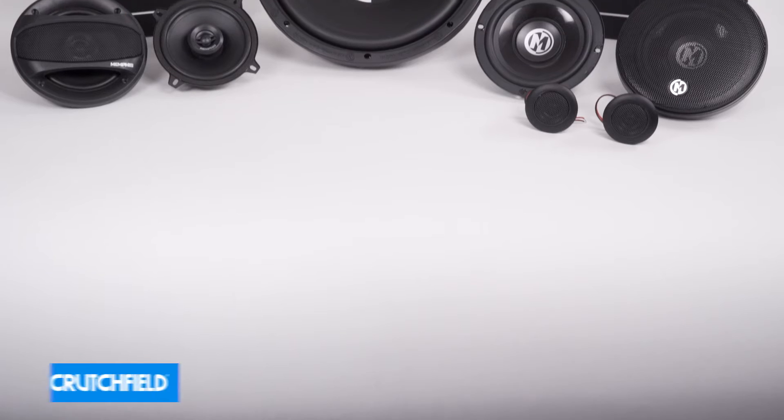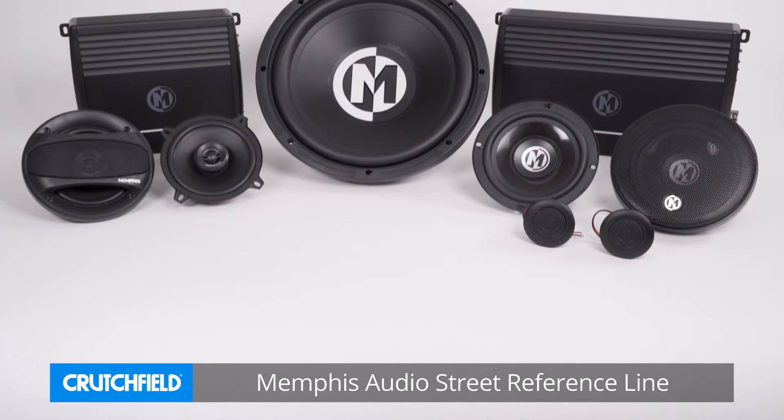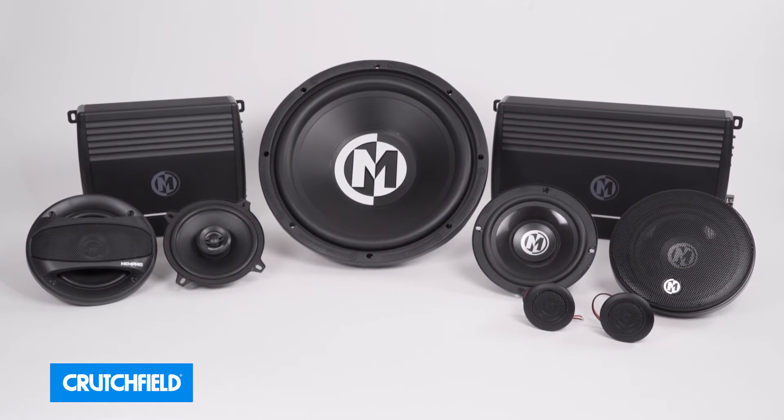Welcome to Memphis Audio. Introducing the Street Reference line here at Crutchfield. The Street Reference line consists of a mix of woofers, amplifiers, and subwoofers — great product that's on a budget, with a very strong value watt-per-dollar ratio.